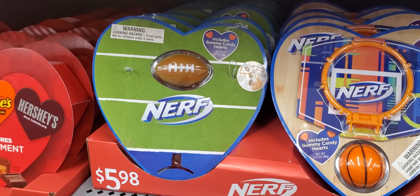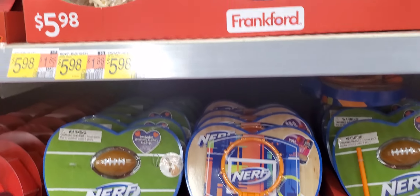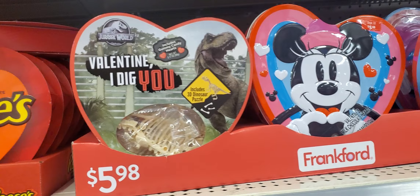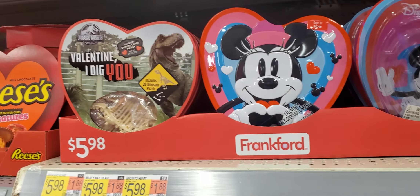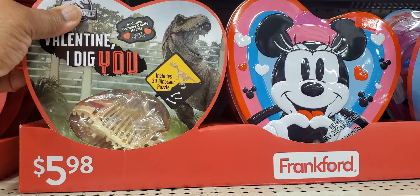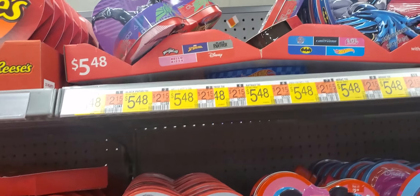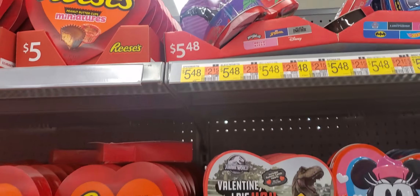Oh, look at these — they actually have little things in them. Football, basketball. They're $5.98. They also have dinosaurs, Minnie Mouse, Minnie and Mickey. A little games or hide-and-seek bone set that you can hide for little kids. And then up here they have the little tin cans.